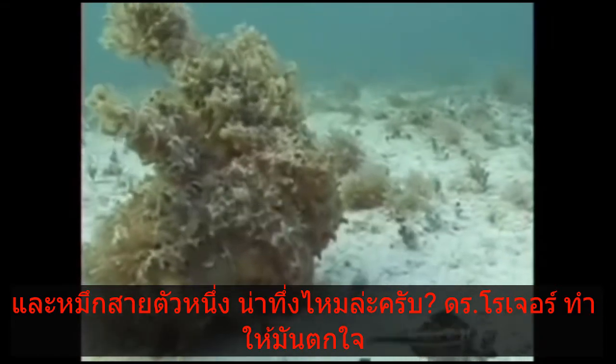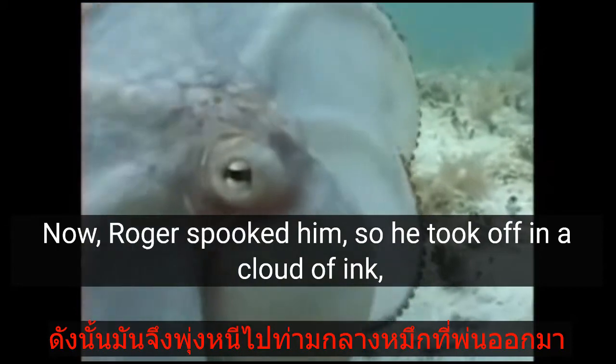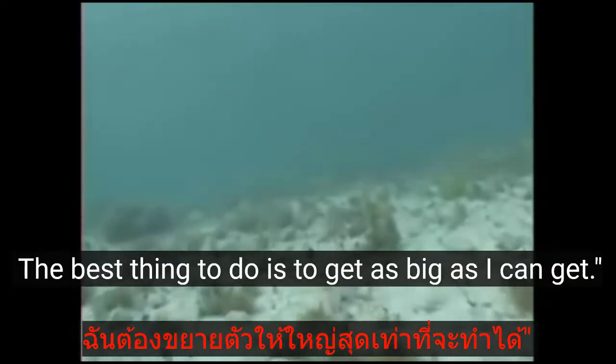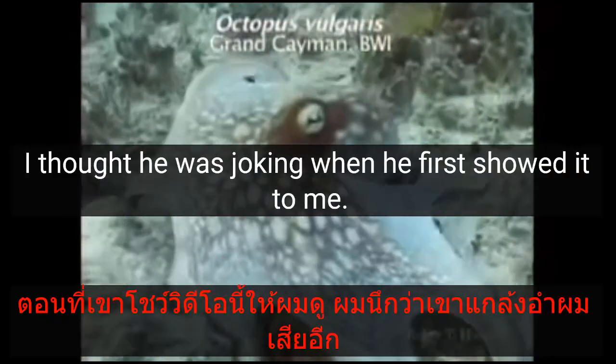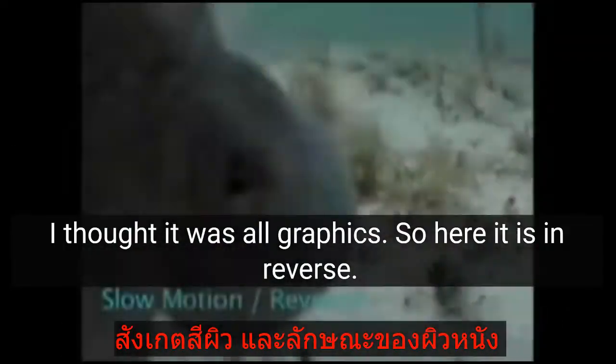Here's some algae in the foreground — and an octopus. Isn't that amazing? Now Roger spooked him, so he took off — a cloud of ink — lands, and when he lands, the octopus says 'I've been seen, best thing to do is get as big as I can get.' That big brown makes his eye spot very big. So he's bluffing.